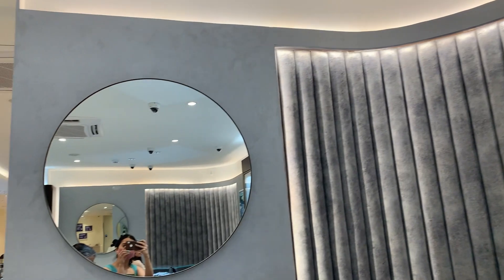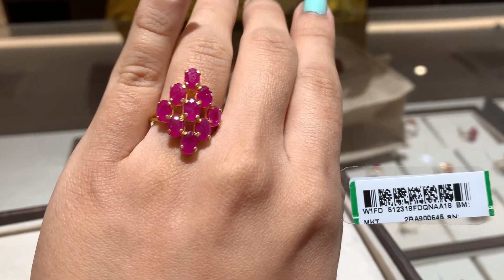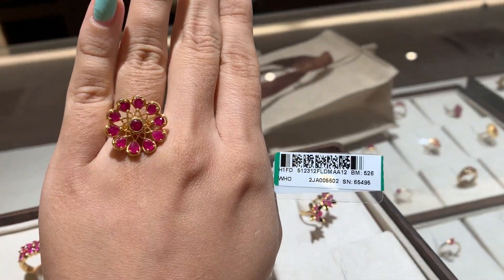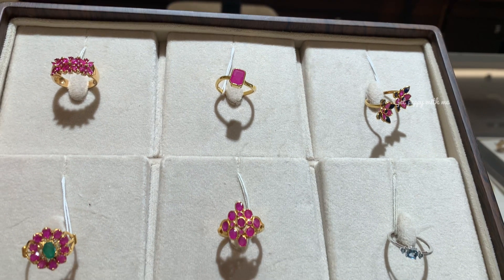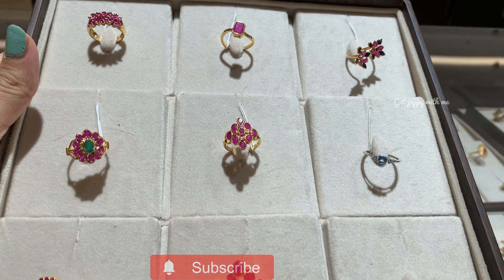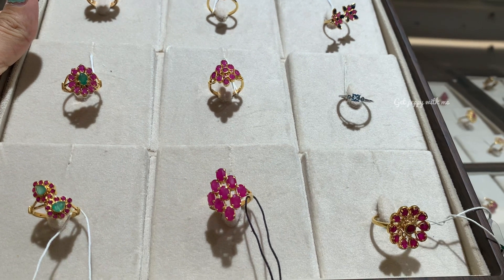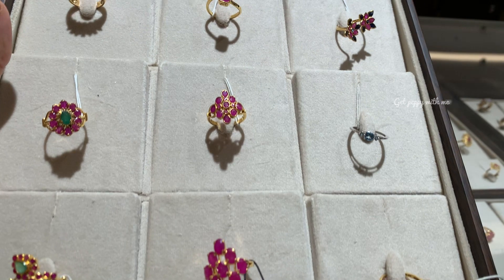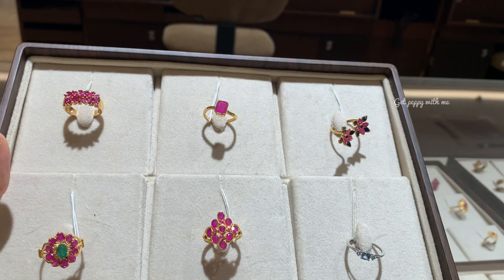Hey everyone, hello and welcome to Get Peppy with me. In today's video, I recorded a very budget-friendly ruby and emerald finger ring collection starting from an affordable range of 19,000 to 50,000 rupees only. I have made this video where ring prices are not exceeding beyond 50,000 rupees. So stay tuned till the end of this video while I show you these beautiful ruby and emerald finger rings, which are in the making of pure 22 carat yellow gold.